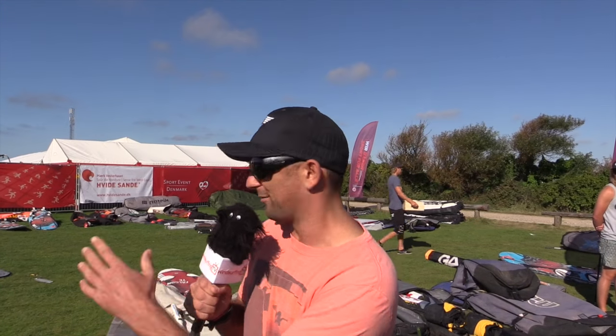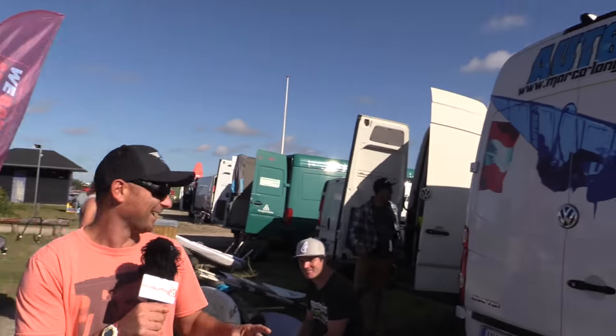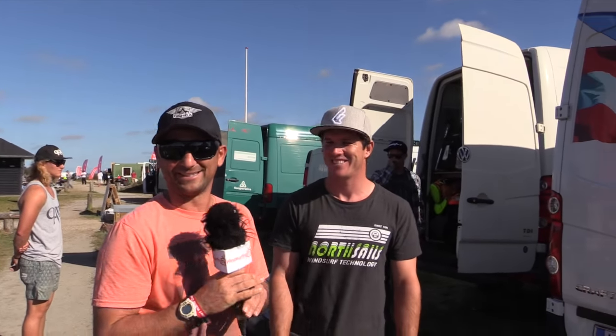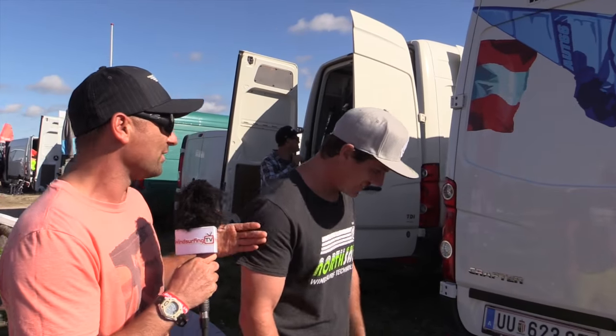It's a pack-up day here in Denmark and there's a lot of vans in the car park, a lot of gear to put in. I've been around the car park checking out the vans — a few small ones, few big ones, and there are a few very organized ones. One in particular is Marco Lang's van. Marco, wait till you see this thing!